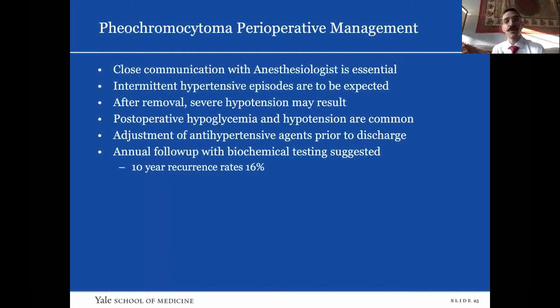In terms of surgical management, it's important to be in close communication with your anesthesiologist because blood pressures can be so labile depending on your active dissection. In our case, as we were doing dissection, anesthesiology started the nitroprusside drip. As soon as the tumor came out, they stopped the nitroprusside drip and the patient was on pressors — exactly your classic picture. Patients are expected to get intermittently hypertensive during the case and are likely to become severely hypotensive afterwards. Postoperatively, they may also have significant hypoglycemia, so it's important to keep a close eye on blood sugars.